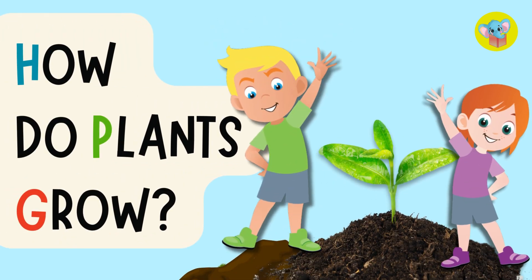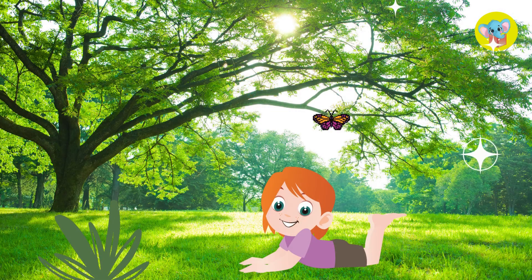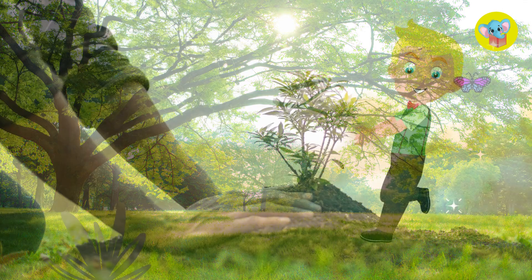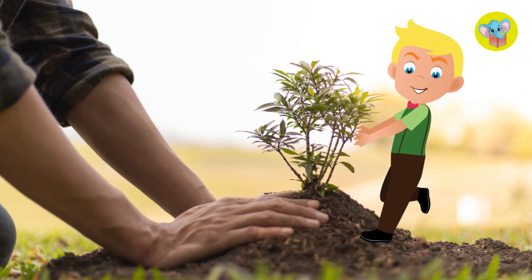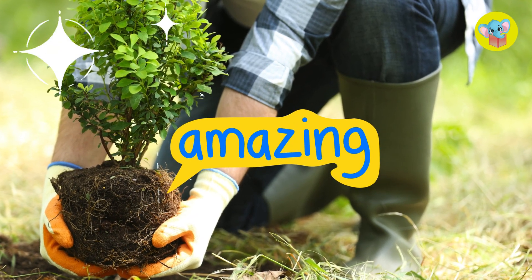Hey everyone! Have you ever wondered how plants grow? You know, like the tall tree you might climb, or the beautiful flowers in gardens. Today, we're going to explore how plants grow. Spoiler alert, it's pretty amazing!